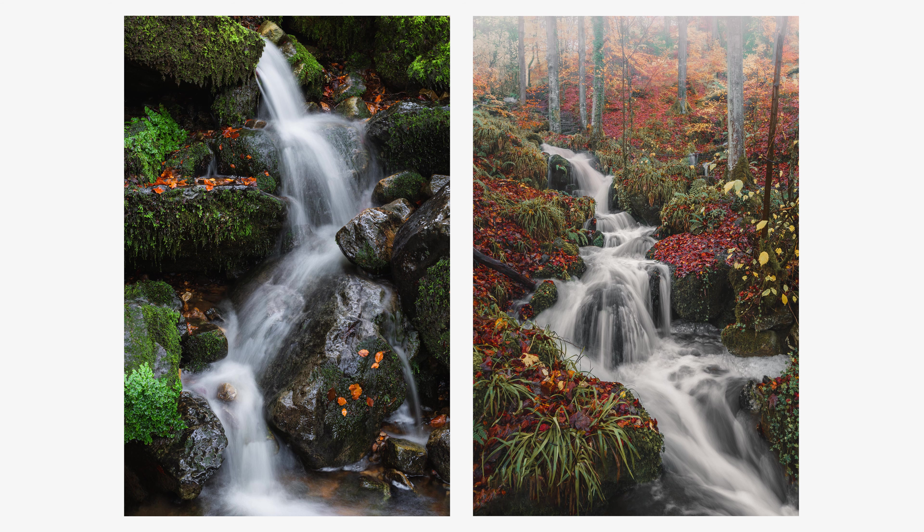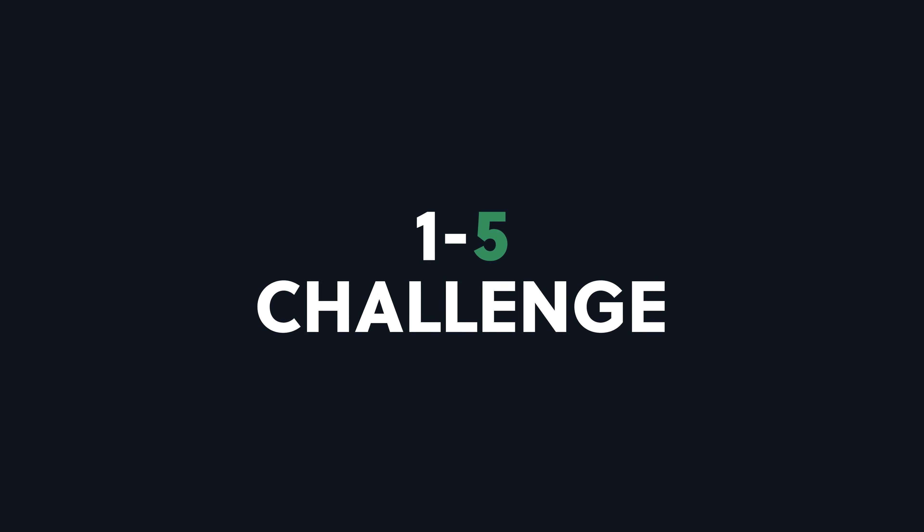It also shows you how something as small as one day or one week can drastically change the photographs you can achieve from these locations.